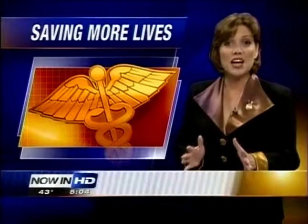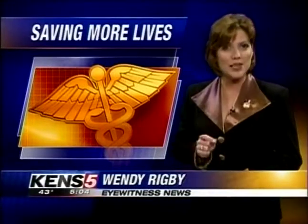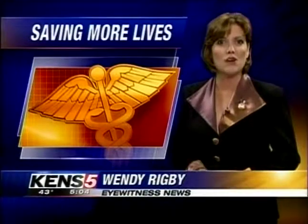Americans suffer 780 thousand strokes a year. In other words, someone has a stroke in this country about every 40 seconds. A quicker method for dissolving clots could be a quantum leap forward in the treatment of this huge health problem.